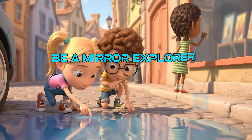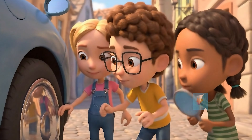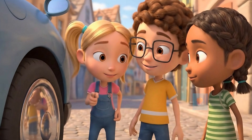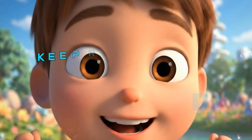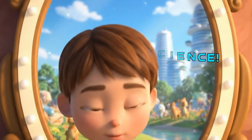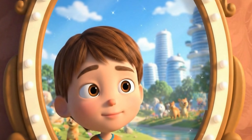Now you know the secrets of how mirrors work. Be a mirror explorer — look around and see how many different ways reflections appear in your world. So remember, mirrors use the power of reflection to bounce light and show us images. Keep asking questions and exploring the amazing science all around us.